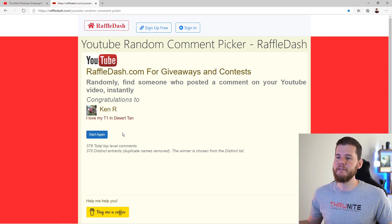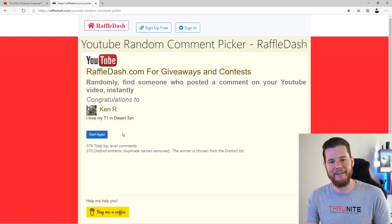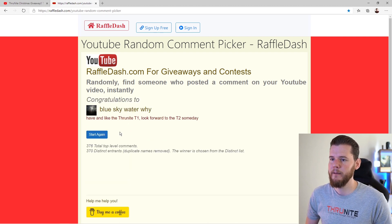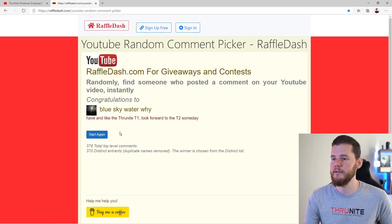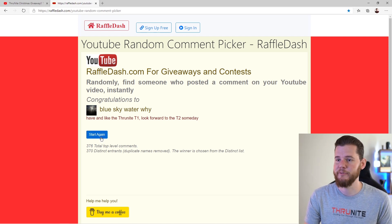Number three is Ken — he loves his T1 in desert tan, hope he loves his TT20 in red. Congrats, Ken, you're the third winner. Fourth winner is Blue Sky Water Y — interesting name. Looking to get the T2 someday, but right now he's getting the TT20.